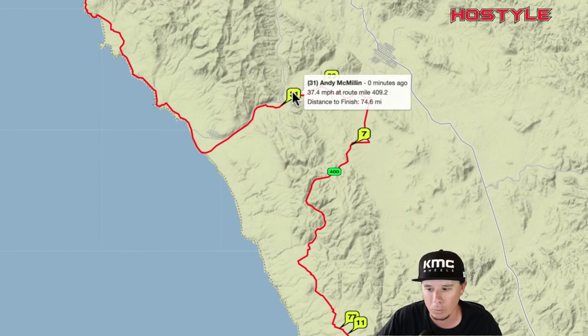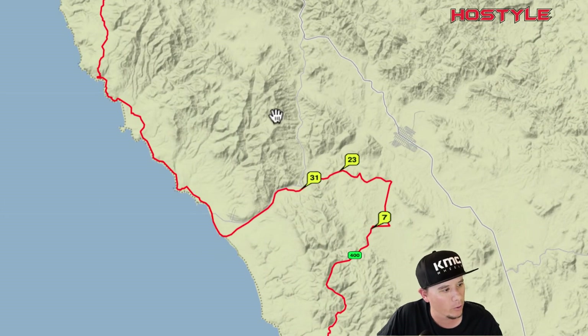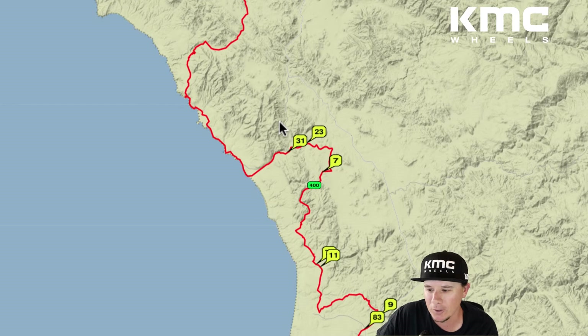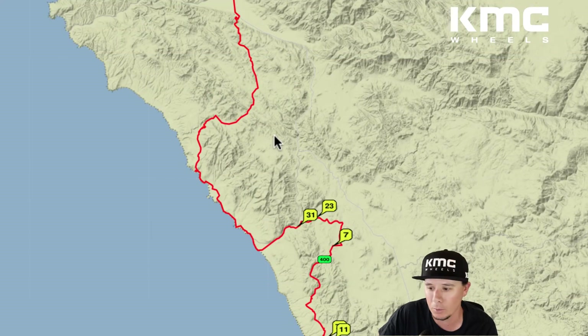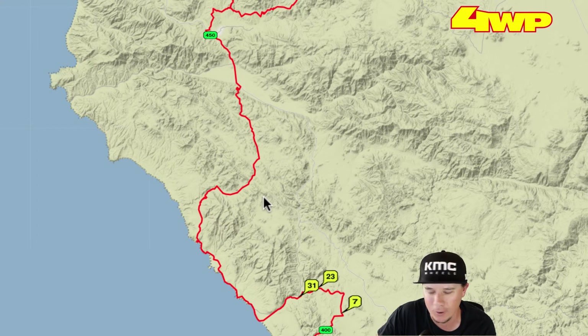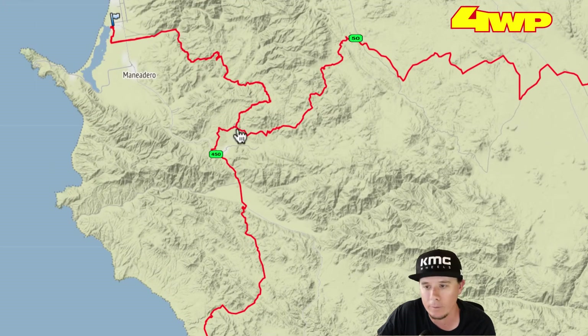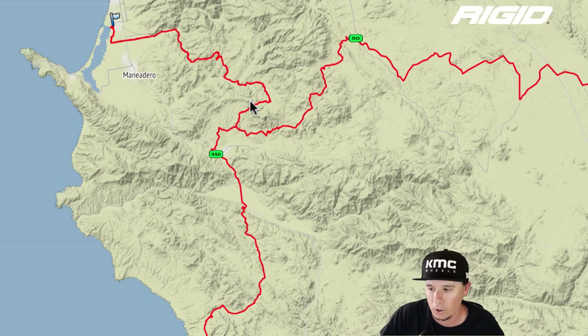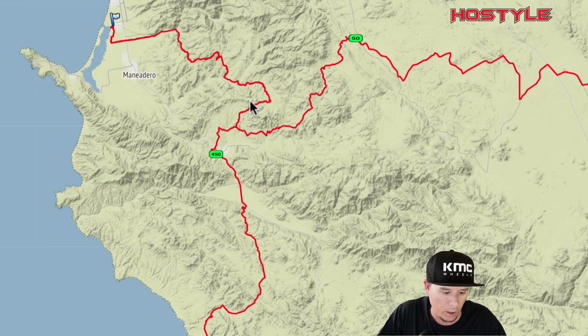Luke is literally on Andy's bumper right now. Both these guys know this coastal section well — they've pre-run it for years and neither is going to get outsmarted on a line. Once they get past the coast they still have to do that 30-mile section that was a total cluster this morning, and after all these cars going through it, anything could happen. This race is truly not over until they cross the finish line — there was a bottleneck at mile two this morning, and something could happen right up to the last two miles. Wait for the finish.